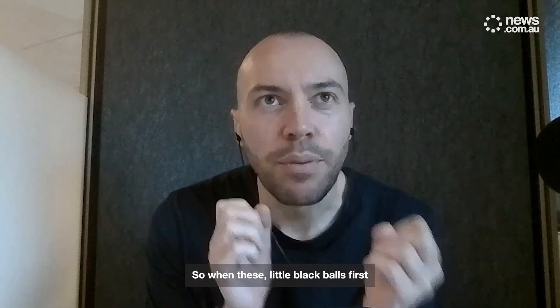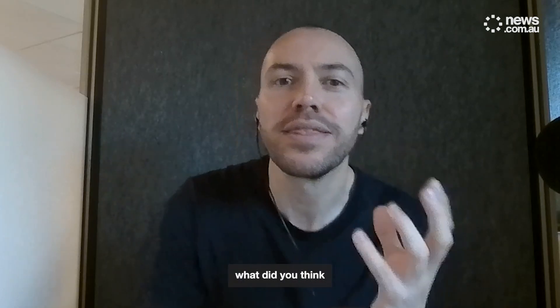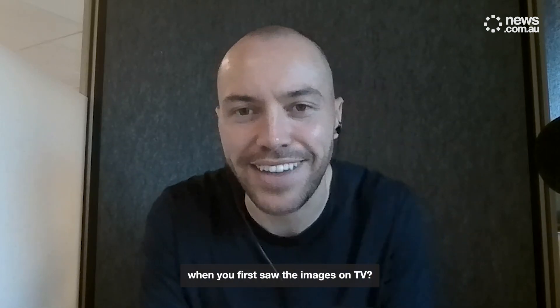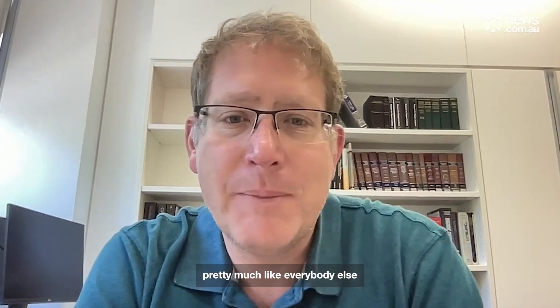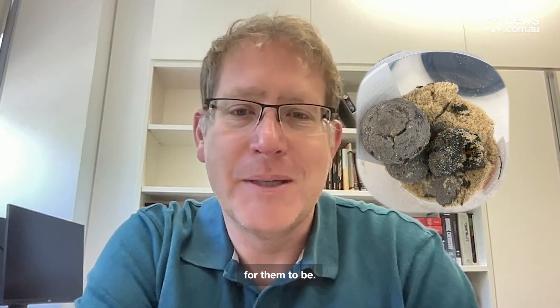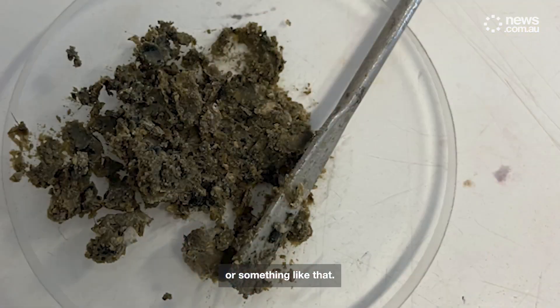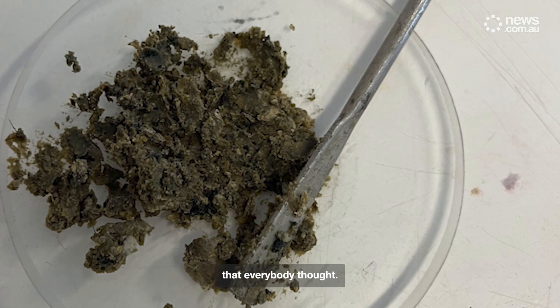When these little black balls first washed up on Sydney's Coogee Beach last month, what did you think when you first saw the images on TV? Yeah, so I think we thought pretty much like everybody else that they looked like tar balls. I mean, that's the most obvious thing for them to be — probably something from an oil leak somewhere, from a tanker or something like that. That seemed to be the most reasonable thing that everybody thought.